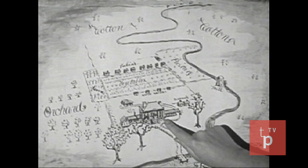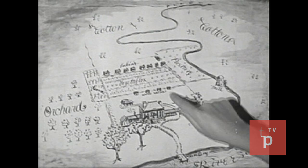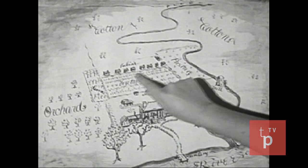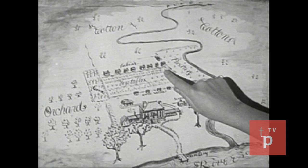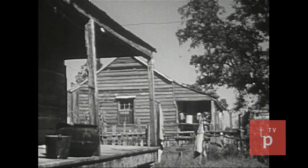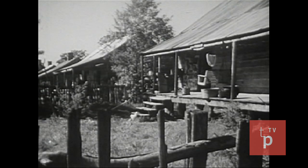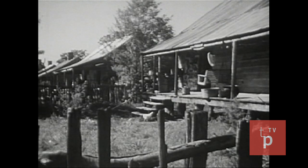The buildings included the planter's home, a mill, workshops, and a row of small cabins for the slaves who did almost all the work. We can still find remnants of some of these things on old plantations. These small houses were for the slaves who worked on the plantation.